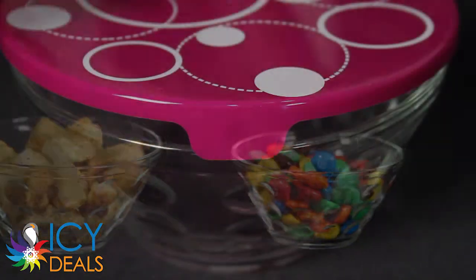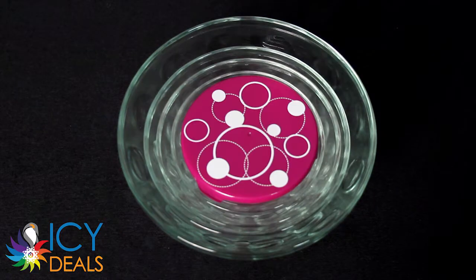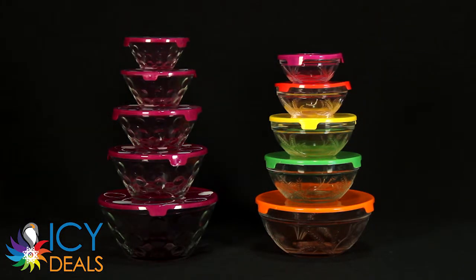Their snap-tight lids are BPA-free and when not in use, the bowls nest for compact storage. They're a must-have for any kitchen and can be found in a variety of seasonal colors and patterns.